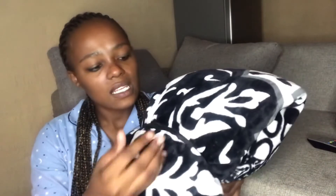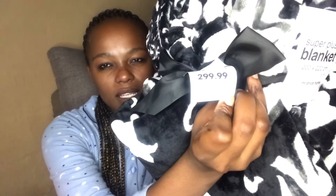The next item I got is this fluffy fleece-like blanket. They call it a blanket but to me it feels more like a fleece — you know those fleece throws. It is super warm, it makes you feel so cozy. It costs R299, basically three hundred rands. I love it — it is so warm.